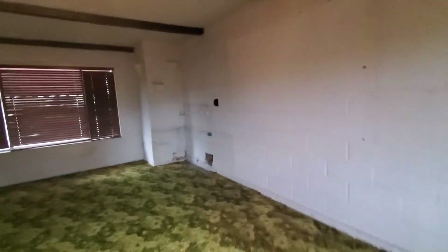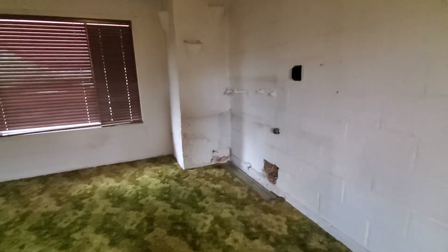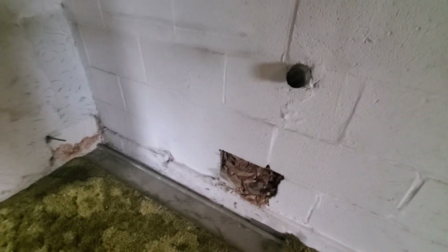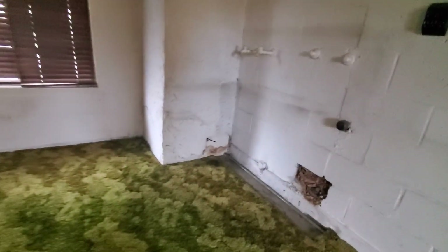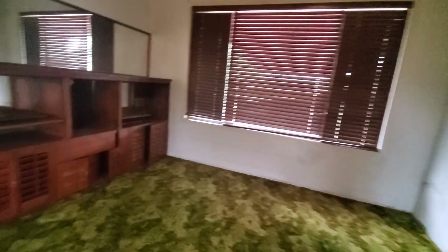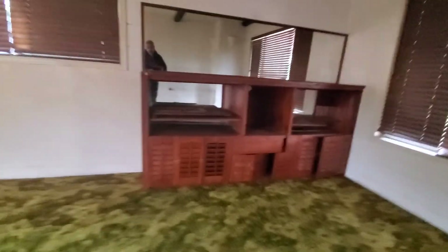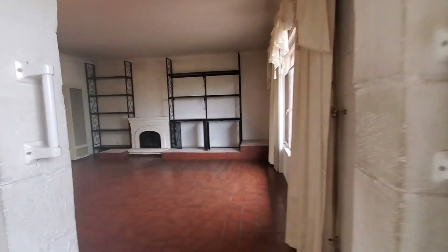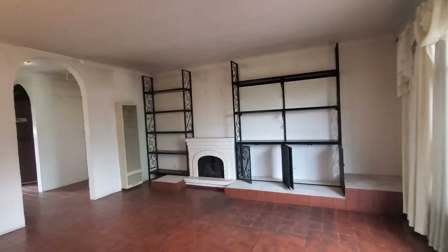Beautiful cabinets — these look original, with so much detail in them. There are spots throughout the house that look like mold or something. They covered up what looked like this was originally the laundry room, but since they converted the garage they turned it into a room. Ceiling fan. Smoke detector.